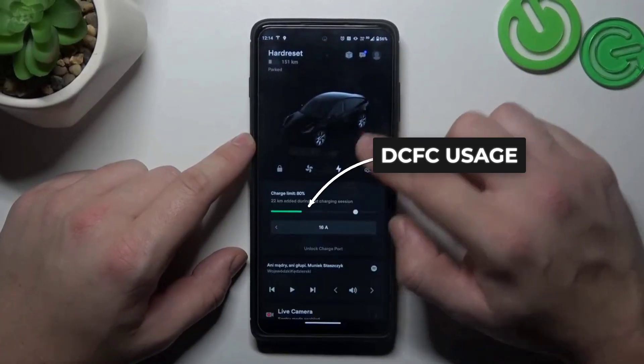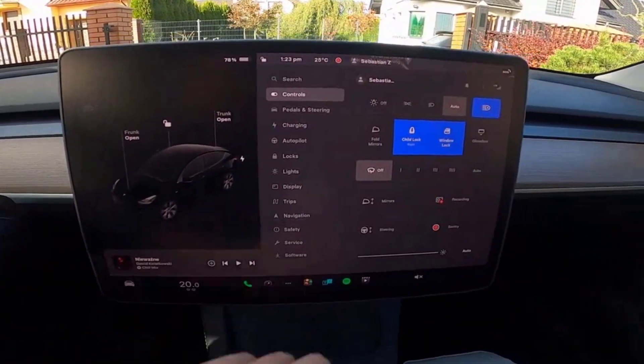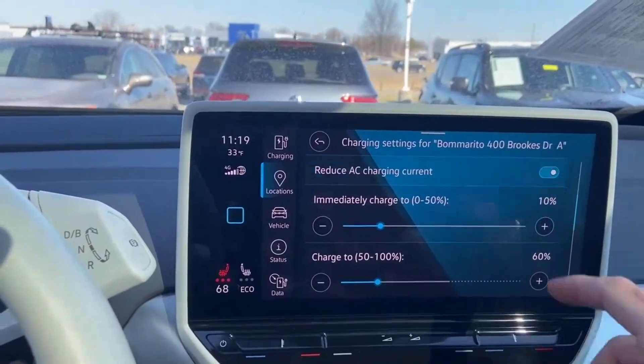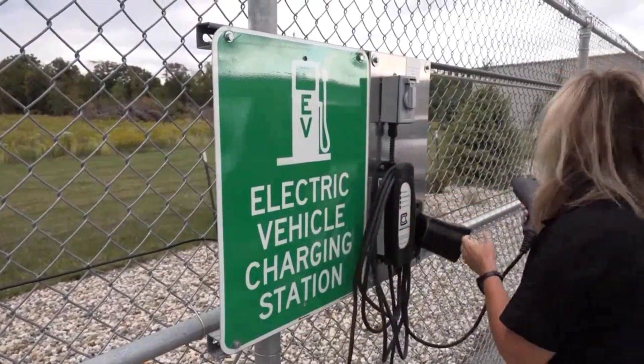Once a week, check your charging habits in your car's app. If you have used DC fast charging more than once or twice, swap to Level 2 for your next charge. That simple audit keeps your battery healthier for the long haul.